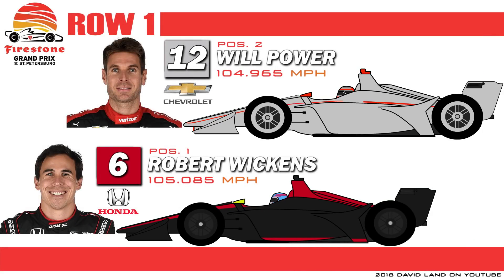Starting on pole position in his very first IndyCar start is Robert Wickens, the former DTM driver who laid down a sensational lap on his final lap of qualifying in damp conditions. And on the outside is the Australian driver, now the senior member at Team Penske, Will Power — one of the best on the street circuits.